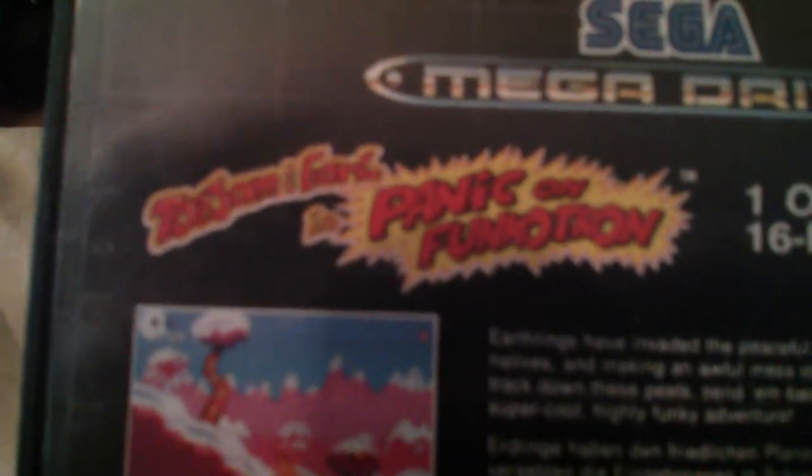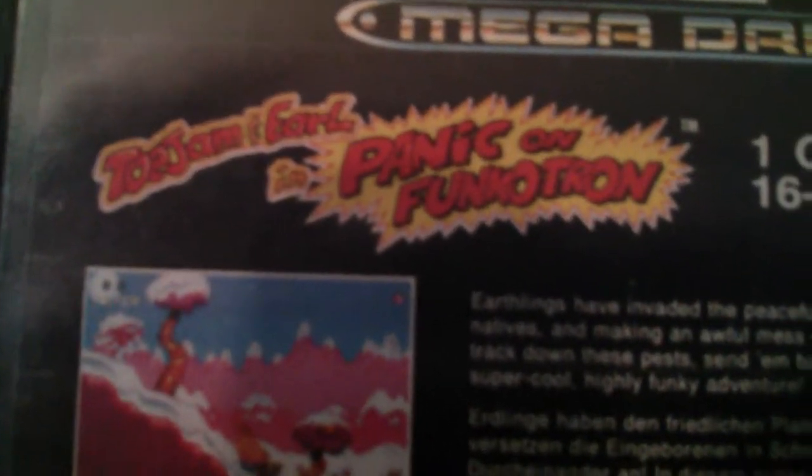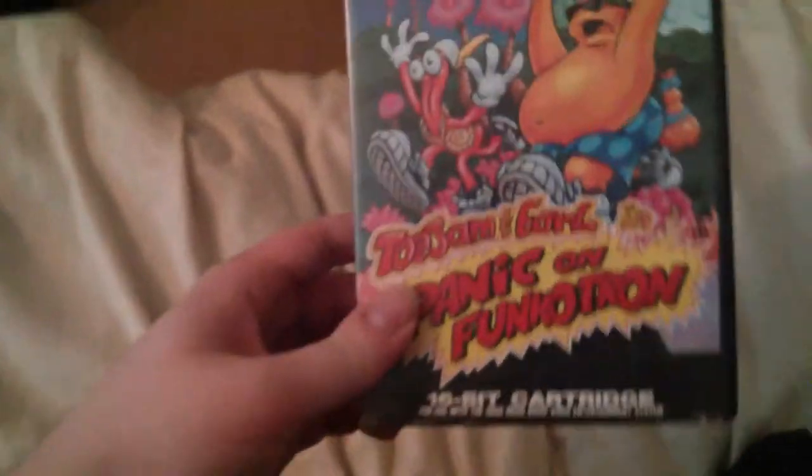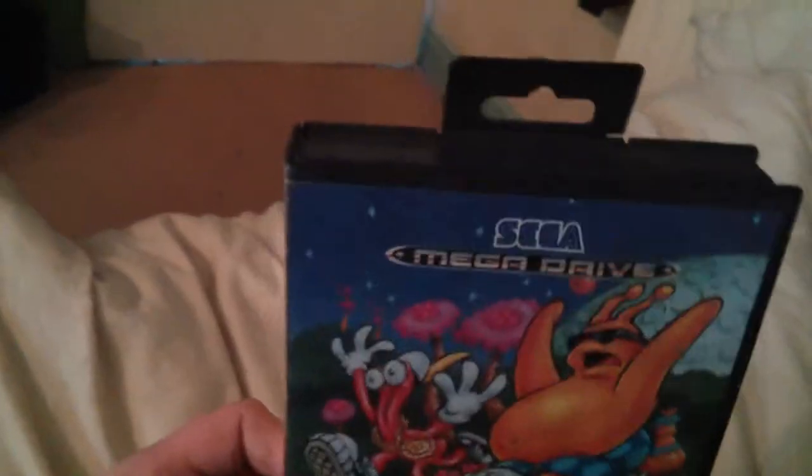First off, I got this a very, very long time ago — I actually found it in a skip. Don't know how it survived being crushed, but it is ToeJam & Earl: Panic on Funkotron. There's the front of it. It's in okay nick, it still has the tab on it, which is a bit of a surprise — most of them are snatched.